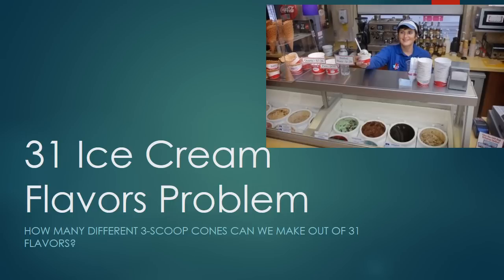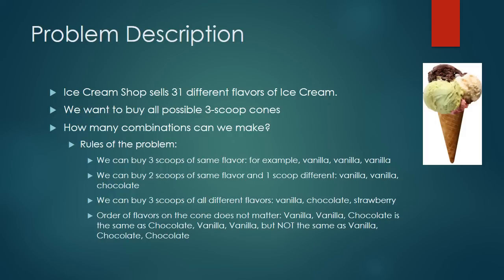Welcome to the 31 ice cream flavors problem. I will show you how many different three-scoop cones you can make out of 31 flavors. The ice cream shop sells 31 different flavors, and we want to buy all possible three-scoop cones. How many three-scoop cones can we make?